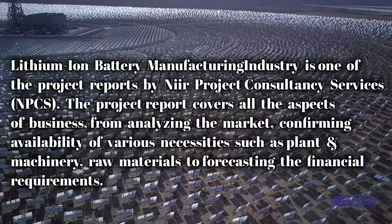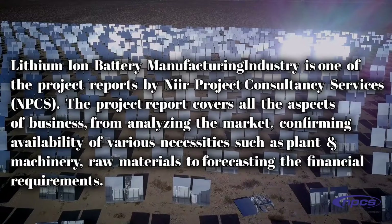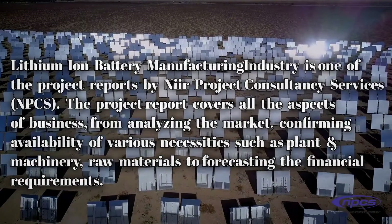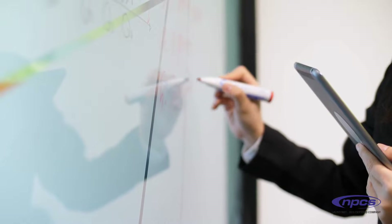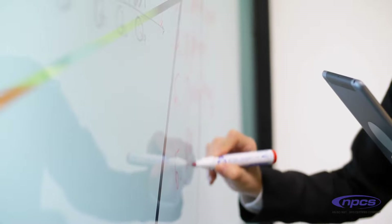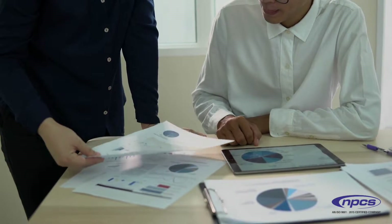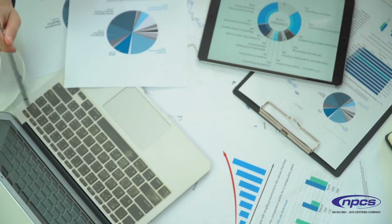Lithium-ion battery manufacturing industry is one of the project reports by NIIR Project Consultancy Services. The project report covers all aspects of business, from analyzing the market and confirming availability of various necessities such as plant and machinery and raw materials, to forecasting the financial requirements. The project report by NPCS has benefited engineers, project consultants, and industrial consultancy firms not only in India but worldwide. With project reports on various business plans, NPCS also publishes technology, technical, reference, self-employment, and startup books, directories, business and industry databases, and a lot more, which you can check on the official website.